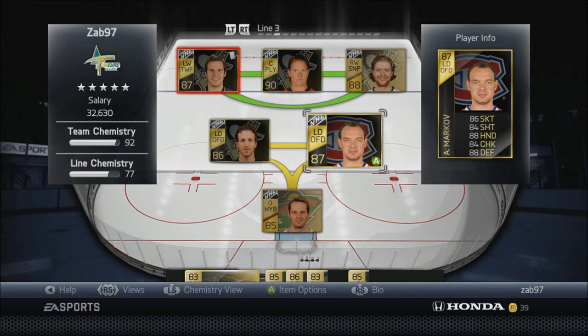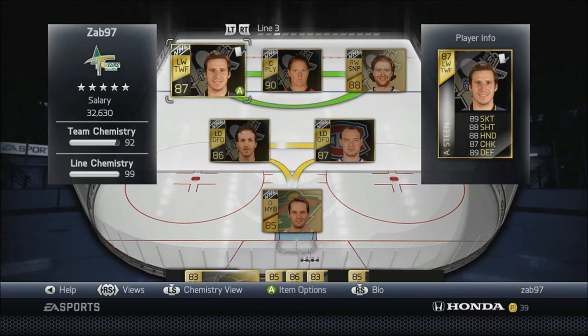We've got Brooks Orpik who was already there from last week. I picked up Markov, an offensive defenseman. Last week I said I had plans on maybe getting a really solid offensive defenseman - that was Duncan Keith. I also picked up James Wasnewski, an offensive defenseman, and I forgot I had Markov - so I just sold Wasnewski last night. I picked him up for 15k and sold him for 15k, so I didn't lose any money there.